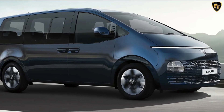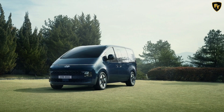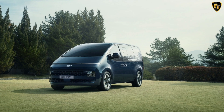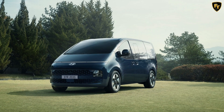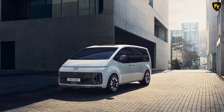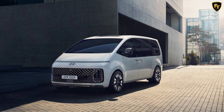As with other markets, shoppers in Australia will be able to order the new Starea with either a 2.2-liter turbocharged four-cylinder diesel with 174 horsepower and 317 pound-feet, or a 3.5-liter MPI V6 producing 268 horsepower and 244 pound-feet of torque. Models with the 3.5-liter engine are front-wheel drive, while the diesel variant is all-wheel drive. Both are paired to an 8-speed automatic transmission.